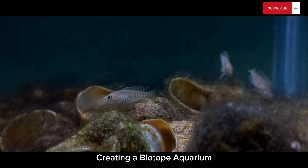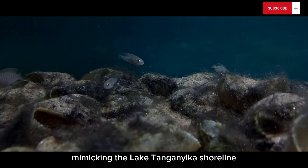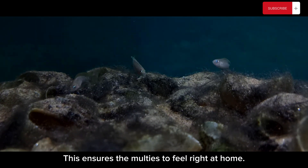Creating a biotope aquarium requires attention to detail. We have replicated the sandy substrate mimicking the Lake Tanganyika shoreline and carefully placed shells to mirror their natural habitat. This ensures the Maltese feel right at home.